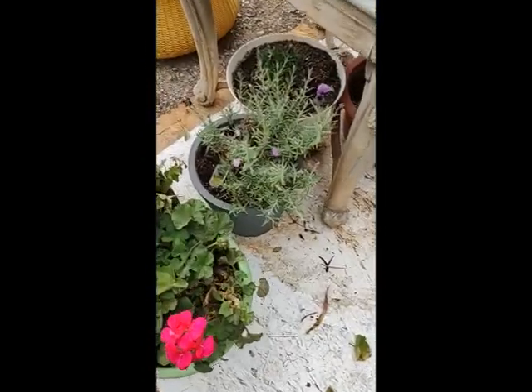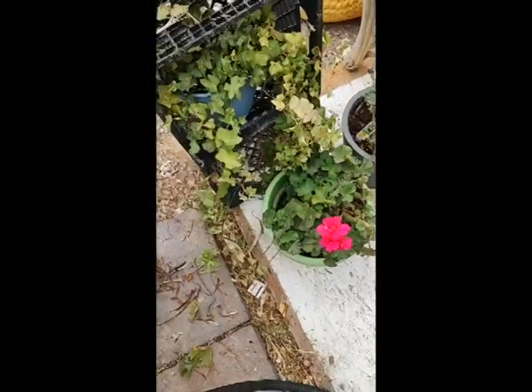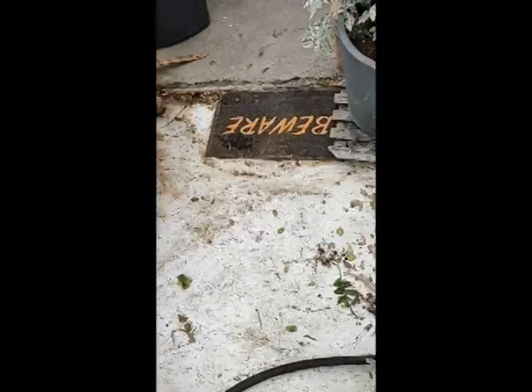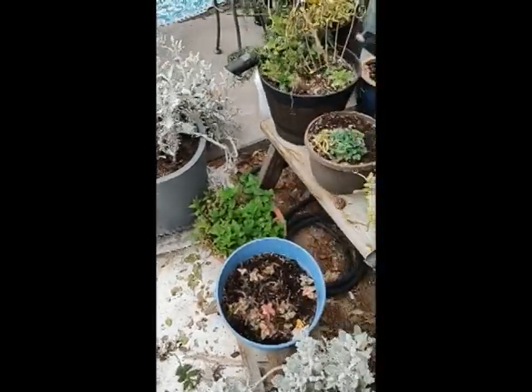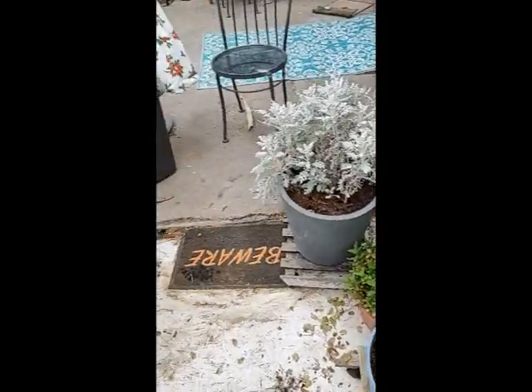There's my lavender — the bees love it. My geranium. So that's what I'm doing, kind of cutting back my garden a little bit and getting it going. All right, bye.